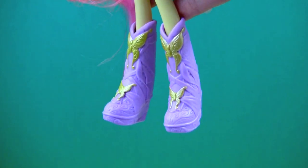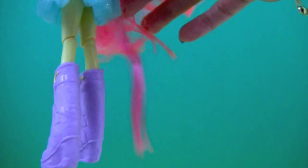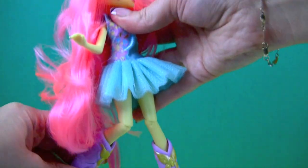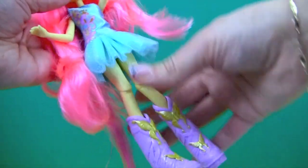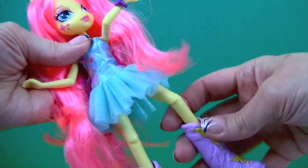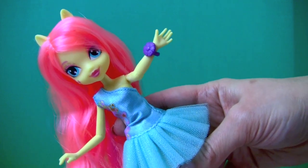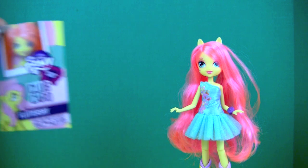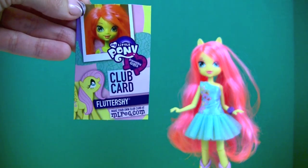She's wearing matching purple boots with gold butterflies on them. Her knees bend. She is beautiful! Let's see what else comes with her — here's her club card with her name on it and her picture.